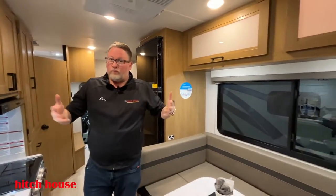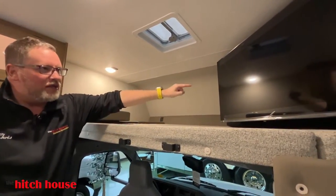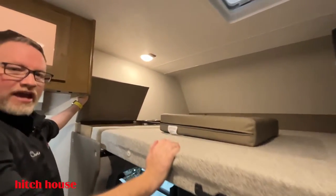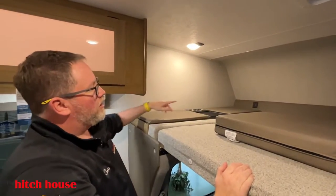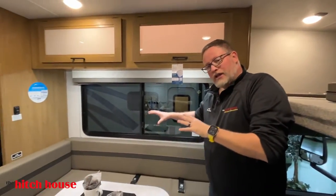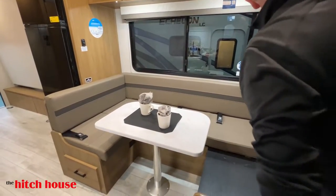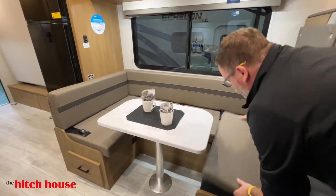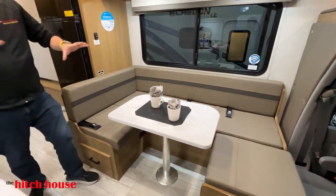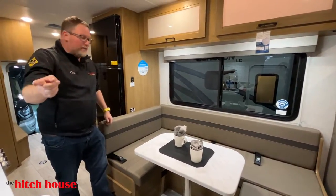Where's everyone going to sleep? We have a forward bunk here that holds up to 800 pounds. You have a big widescreen 40-inch TV, extra storage under the headrests, and USB charging. This area breaks down into a big sleeping area for the size of the motorhome. This comes out, and now you have a U-shaped dinette. This table will also break down into a bed.